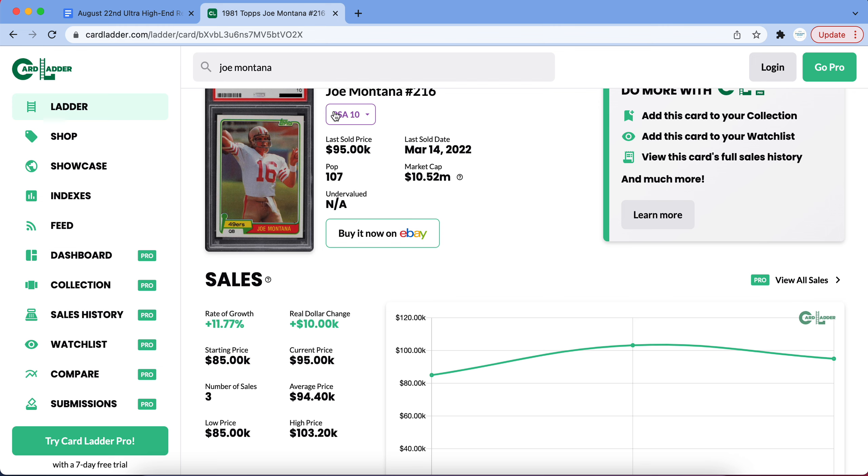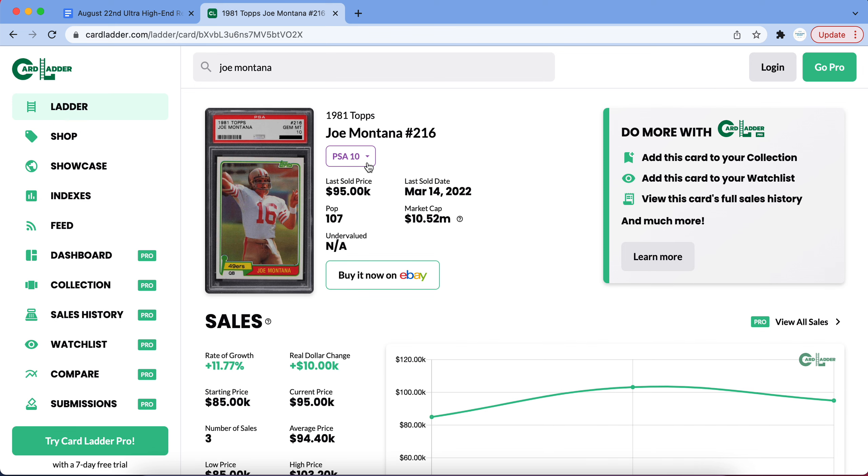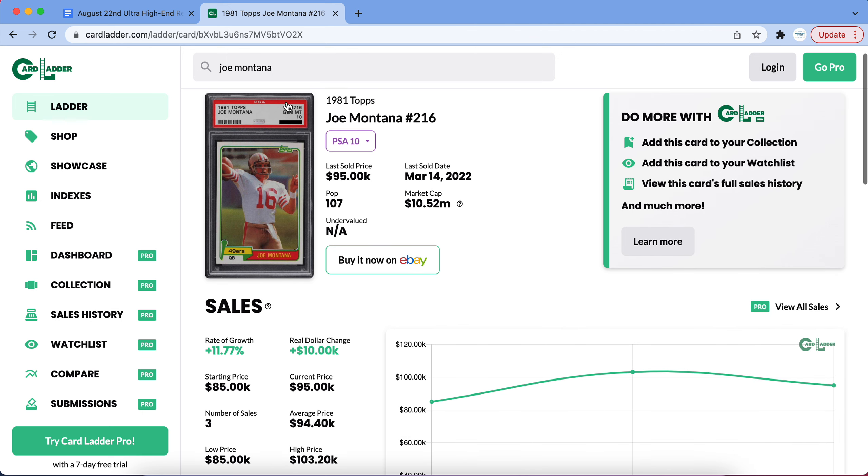If you'd like to join the program and make some money — whether you have a smaller budget or a very large budget — click the link below to sportscardsinvest.com and check out which membership works best for you. We have reports on all different scales for all different budgets, so even if your budget is around $20 we have a membership program for you.